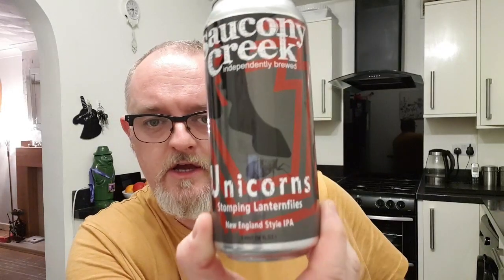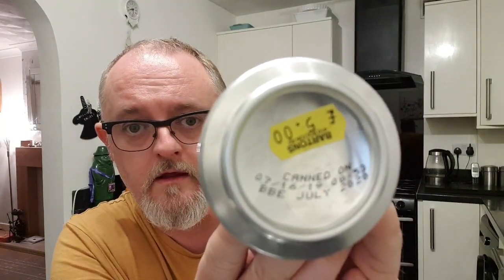So this is Saucony Creek's Unicorn Stomping Lanternflies, a New England style IPA. I got this at the Mighty Bartons in Ashton-in-Makerfield, it cost me five quid. It's been imported — countdown date is the 16th July, and the best before is July 2020. The price tag is five quid and it is seven point five percent, right there on the can — a little bit hard to see.